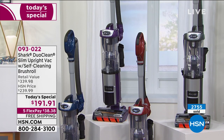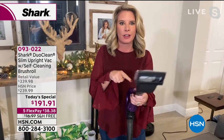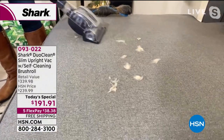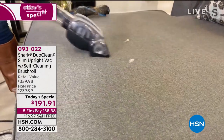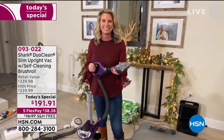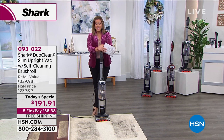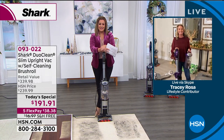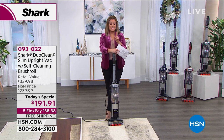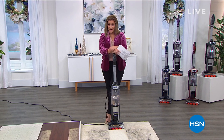Item 093022 — Tracy, let's squeeze in one more demonstration. All of the attachments can go on the handheld part or the wand, so it's a wonderful solution for your entire home — not just floors. This works for furniture, mattresses, floor to ceiling and everything in between, super easy. All of the bells and whistles you deserve coming into 2021. Item 093022 is our best value of the day from Shark. The red and blue have been most popular tonight — take advantage of the one-day-only offer.